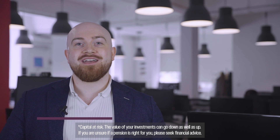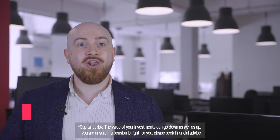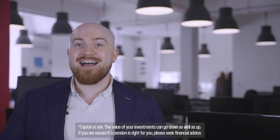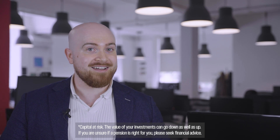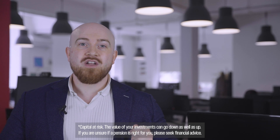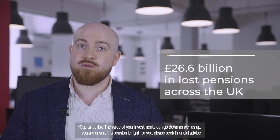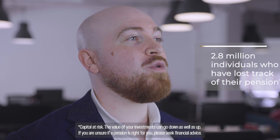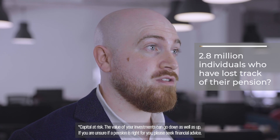Did you know that the average Brit accumulates 11 workplace pensions during their career? That's a lot of pension pots to manage and it's easy to see how your hard-earned money might slip through the cracks. With a staggering 26.6 billion in lost pensions across the UK, could you be one of the 2.8 million individuals who have lost track of their pension?